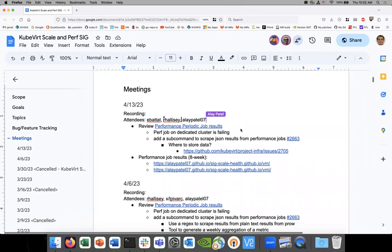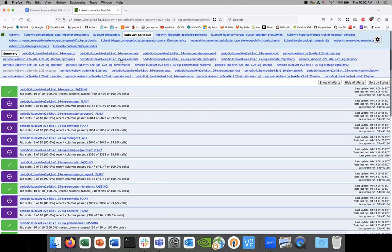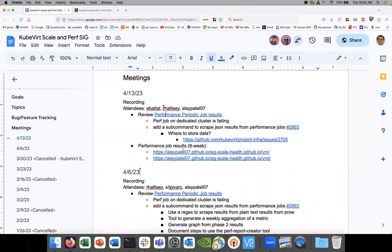Okay, so sixth scale, April 13th, 2023. Let's begin. We're not going to go over the performance data. The only thing I wanted to point out is that the dedicated job is still failing, while the performance job is still looking good. So we're not going to go through those results — I think Alay, you've got them down here anyway, so we'll look at those in a second.